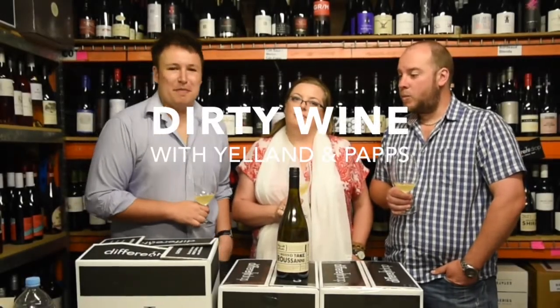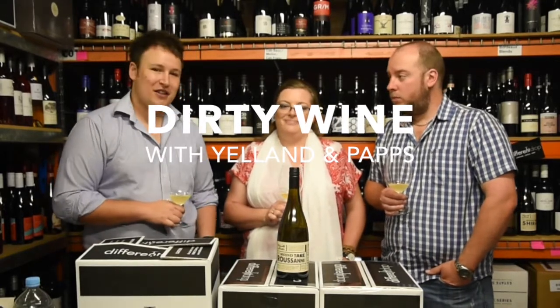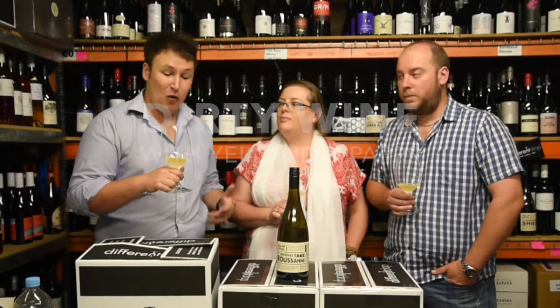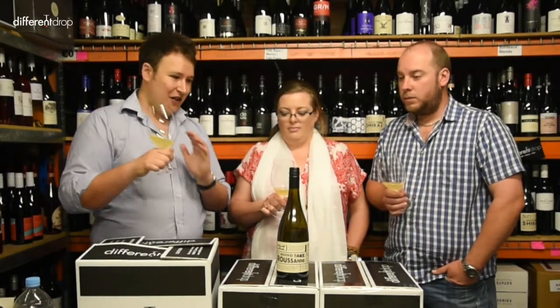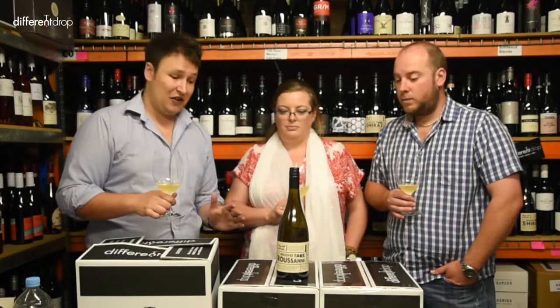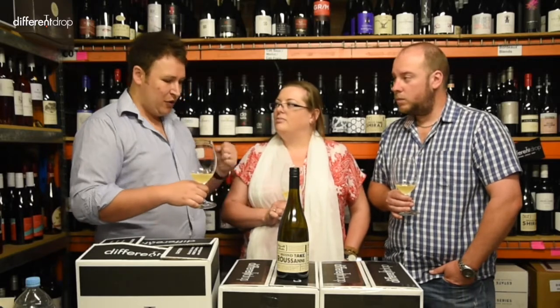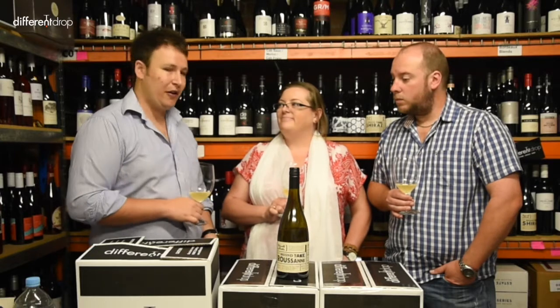G'day guys, Tom here from Different Drop. We're discussing a bit of a dirty topic in wine today with Michael and Susan from Yelland and Papps — and that is dirty wine. So cloudy, unfined, unfiltered wine. These guys do it fantastically well. This is their Roussin, which is made in that style. Susan, why dirty? Why would you make wines unfined and unfiltered for those that don't really have a lot of experience with the style?